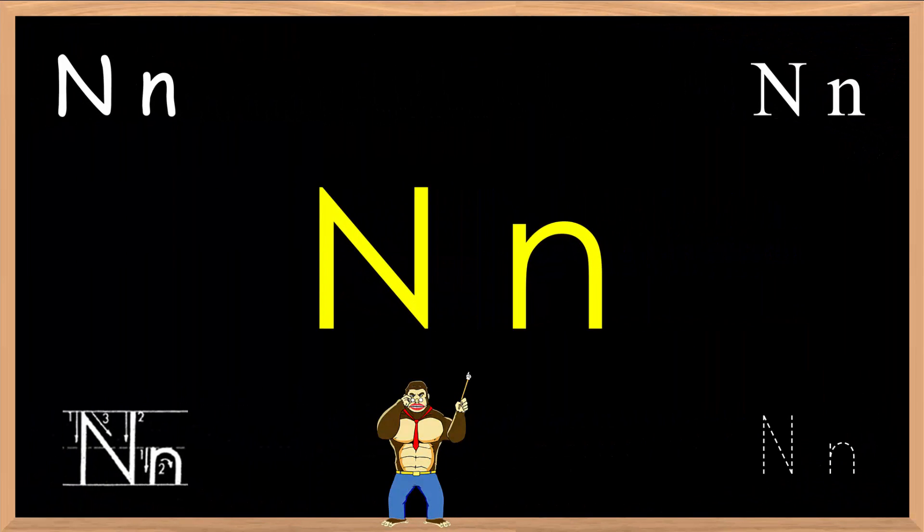Welcome to another pronunciation lesson brought to you by eBankyo.com and GigaKids eKaiwa. In this lesson, we will practice the letter N.